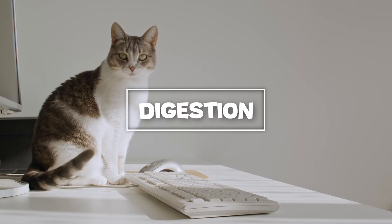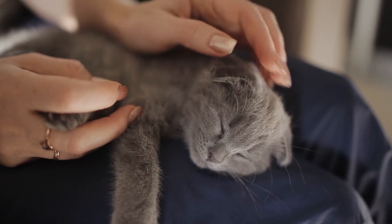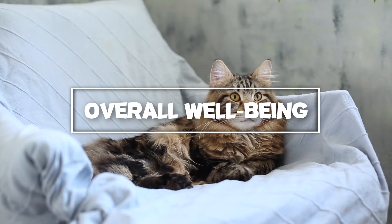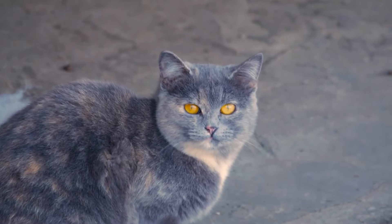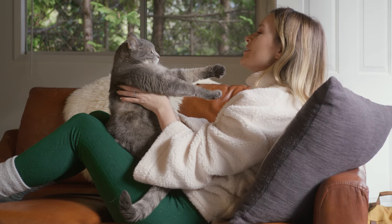Digestion: adequate water intake aids in digestion, helping food move smoothly through the digestive tract. This can prevent constipation and keep your cat's digestive system running smoothly. Overall well-being: hydration is also crucial for maintaining a healthy coat and skin. Well-hydrated cats have less dry skin and are less prone to skin problems, making them look and feel their best. So now that we know why hydration is so important, let's dive into the 10 amazing ways to get your cat to drink more water.